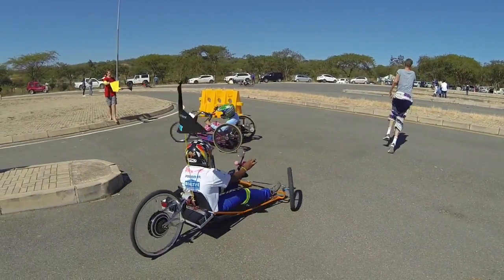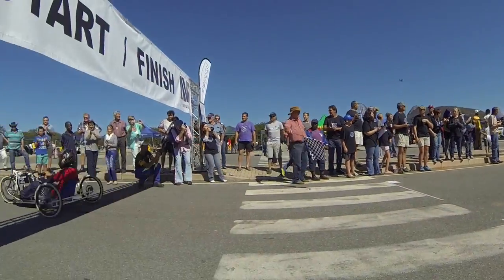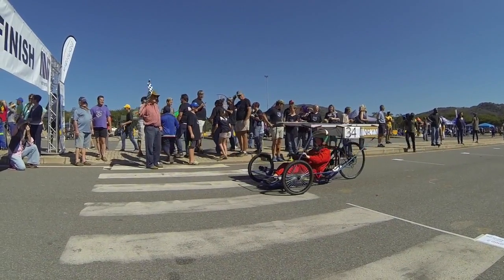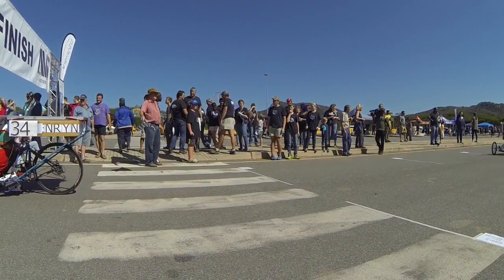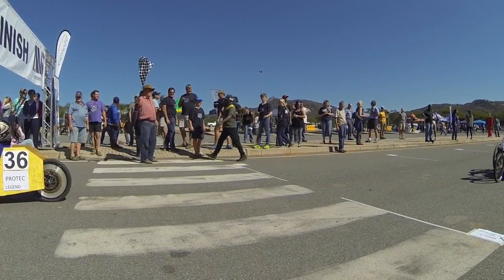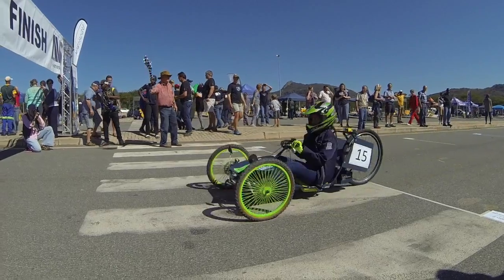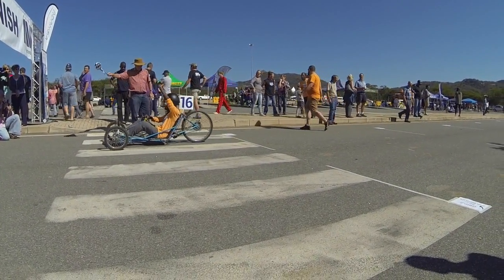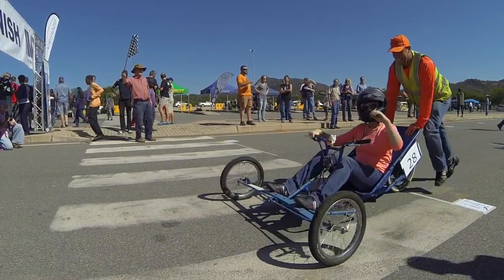And finally, you have the checkered flag. Many hours of preparation, many components built into these vehicles, a total hour of concentration. And ladies and gentlemen, another successful South African EV Challenge, courtesy of Rotary — and a big thank you to all our sponsors.